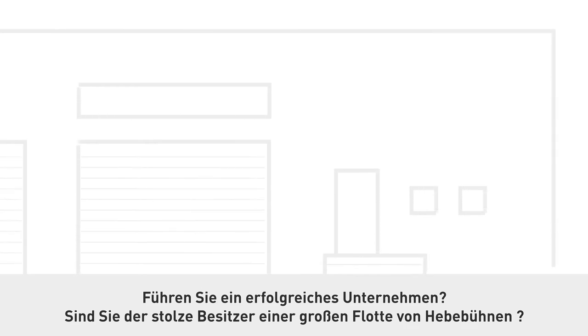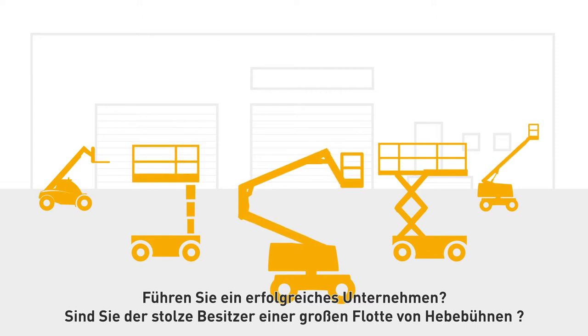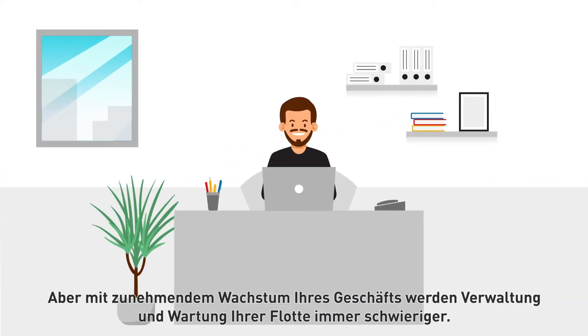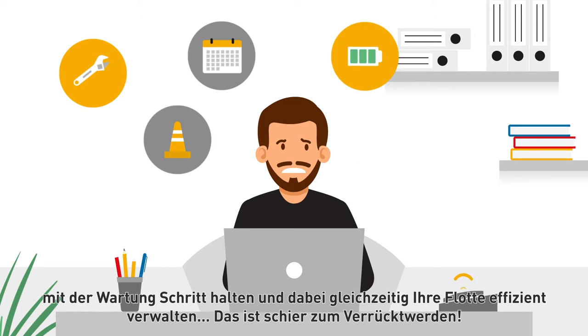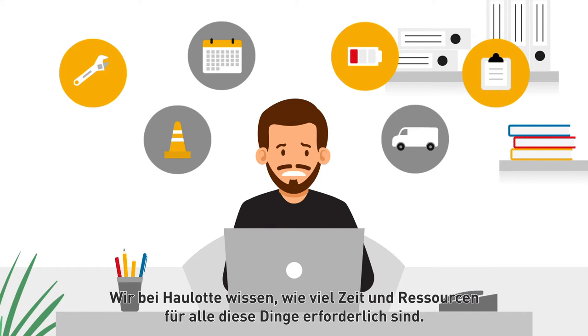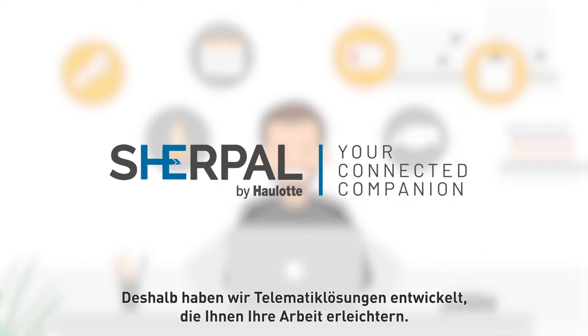Are you running a successful company, the proud owner of a large fleet of lifting equipment? Congratulations. But as your business has grown, managing and maintaining your fleet has become more complicated. You're going crazy answering technical problems in the field, working to minimize your machines' downtime, and keeping up with maintenance — all while efficiently managing your fleet. At Horlott, we know this takes time and resources.